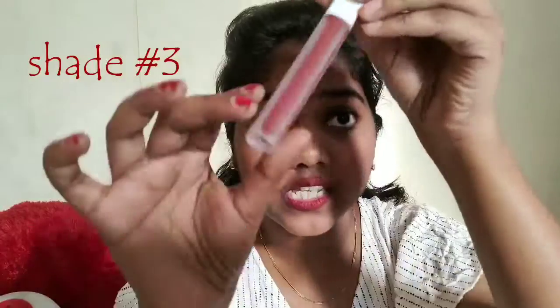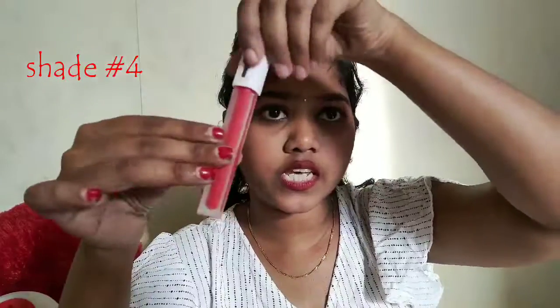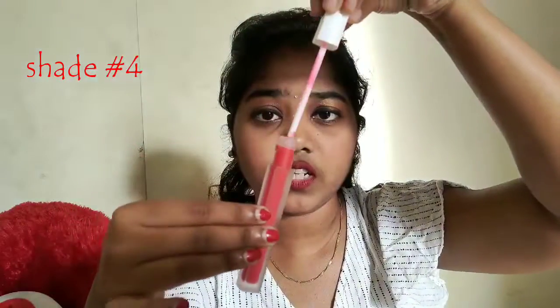Next is something close to maroon — a maroonish red. I will show you here. It is not exactly maroonish brown. I like it a lot. I will show you the next shade, which is red.